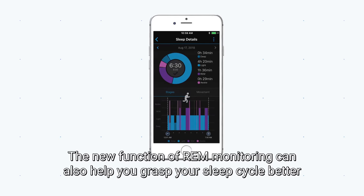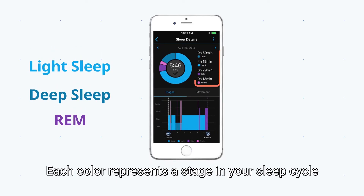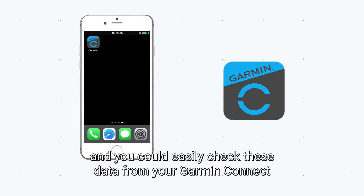The new REM monitoring function can also help you grasp your sleep cycle better. Each color represents a stage in your sleep cycle and how long it takes in your sleep process, and you can easily check this data from your Garmin Connect.